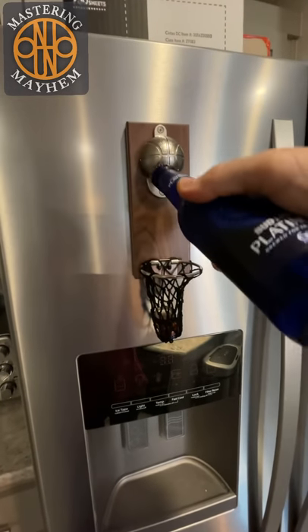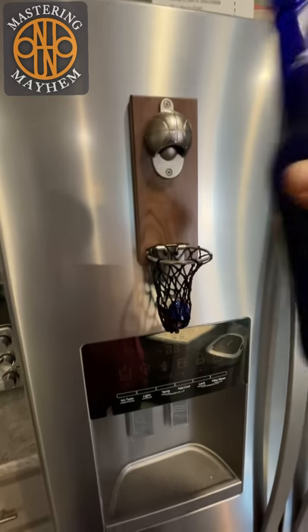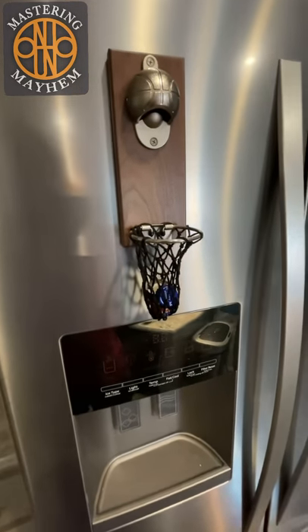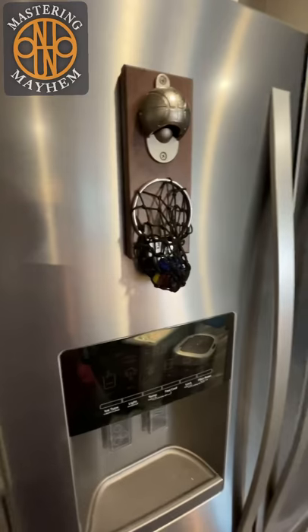This is a bottle opener that you just have on your fridge — really strong magnet. Just pop it down, the lid falls right into the basket and you're ready to go. I'll include the link in the description of the video. Cheers!